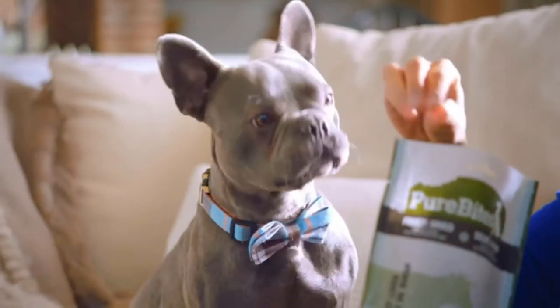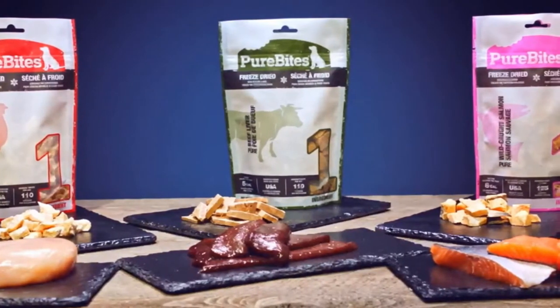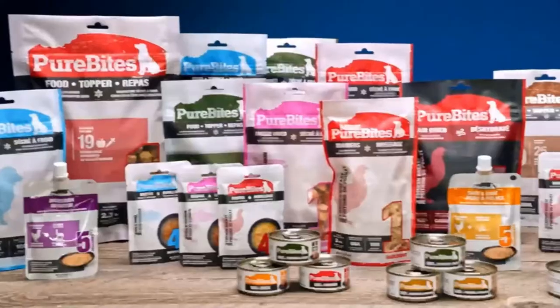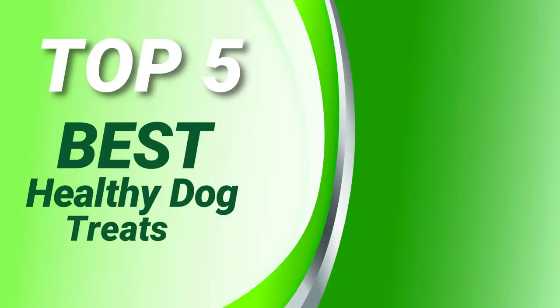You'll also want to consider factors such as the ingredients used and the calories per treat. Here are the top five best healthy dog treats — let's get started.